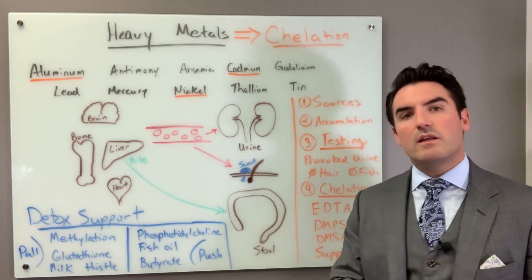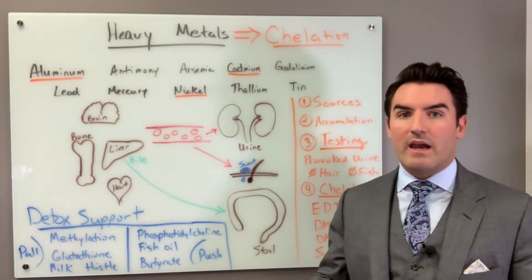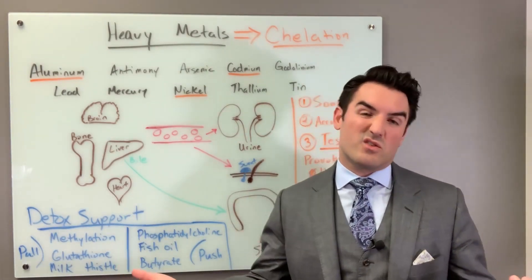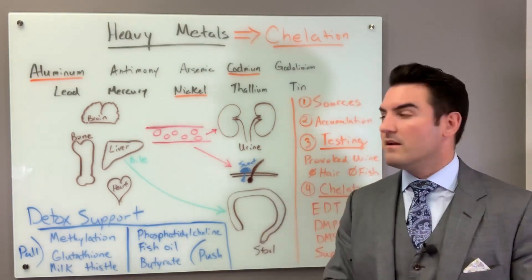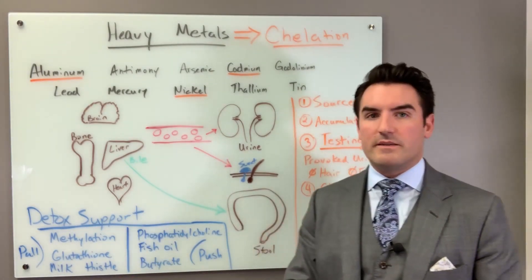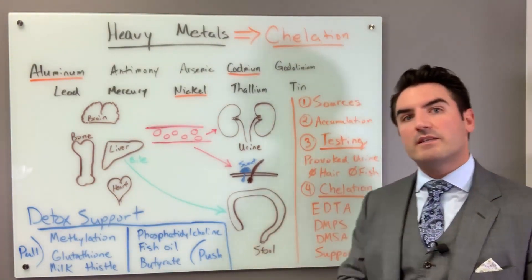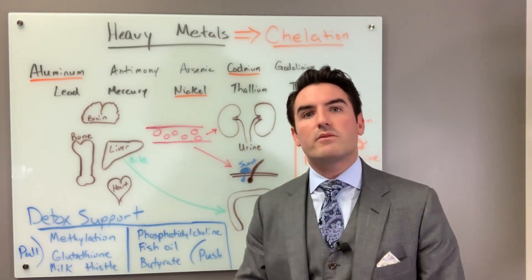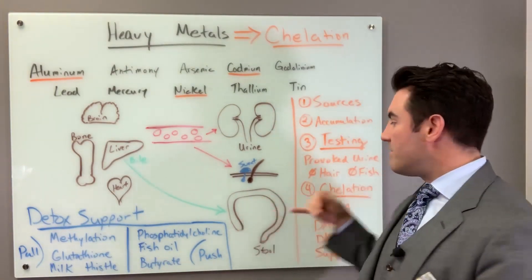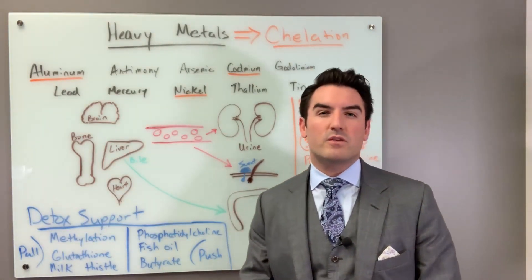We infuse very slowly. The fastest you can infuse an adult dose of calcium disodium EDTA is an hour and a half. We sometimes stretch it to two or two-and-a-half hours. We would rather take longer and have you be bored than have you be dead. The EDTA component by itself is a minimum of an hour and a half. Then we infuse DMPS — about 250 milligrams IV.